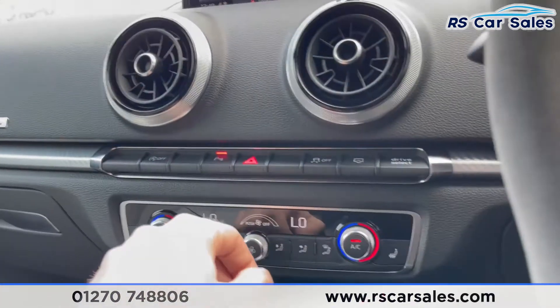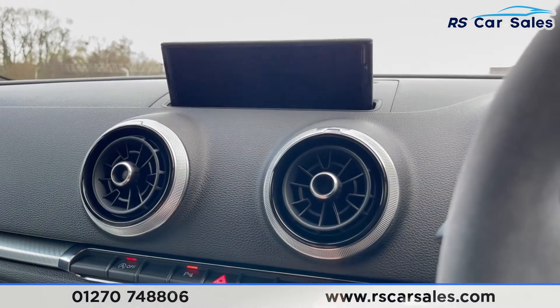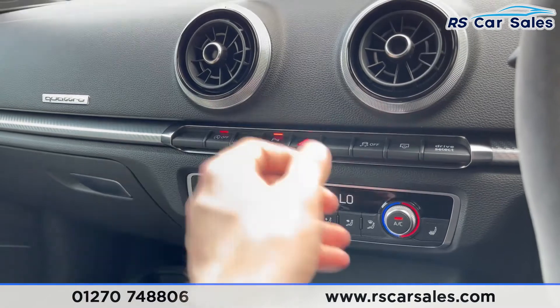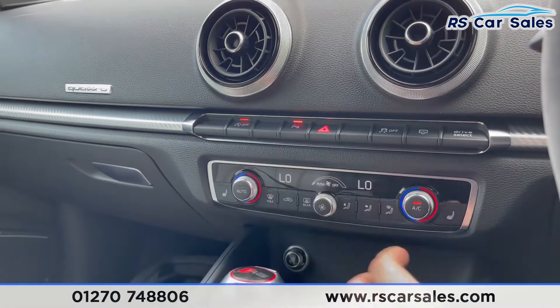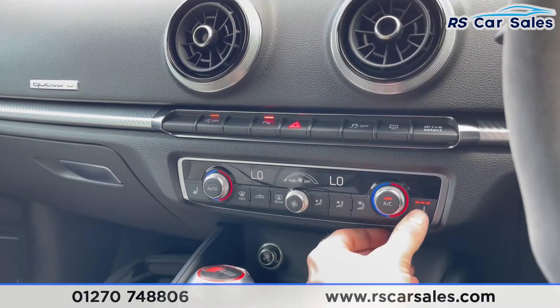Coming down here you can turn stop/start on and off, and you also have your traction control. You can turn the screen off so it's completely out of sight. Drive select shortcut, dual-zone climate control with ice-cold air-con for those hot summer days, and you also have two heated front seats which work exactly as you'd expect.